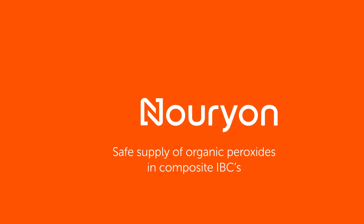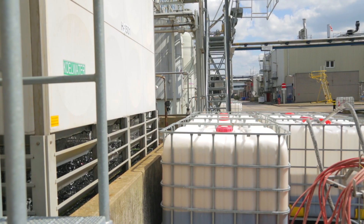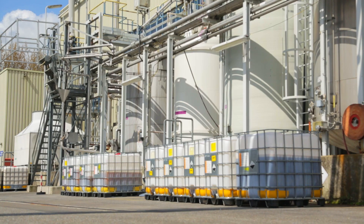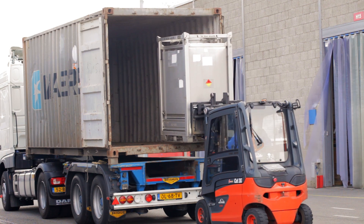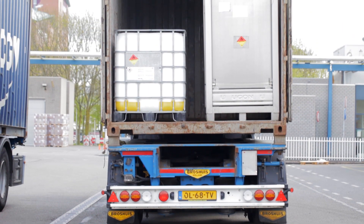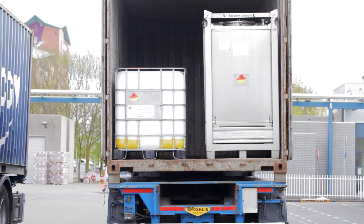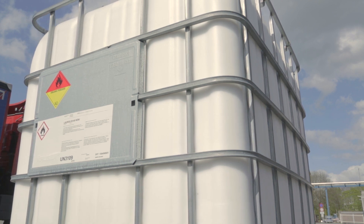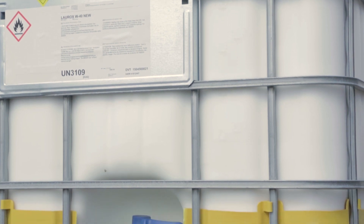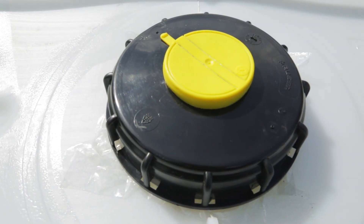Already for decades, composite IBCs are the industry standard for transporting and storing larger quantities of hazardous chemicals. However, traditionally organic peroxides have always been supplied in metal IBCs. Although metal IBCs look more robust, composite IBCs are in fact safer and easier to handle. That's why we have developed a unique patented concept for the supply of organic peroxides in composite IBCs, which has many advantages over the supply in traditional metal IBCs.